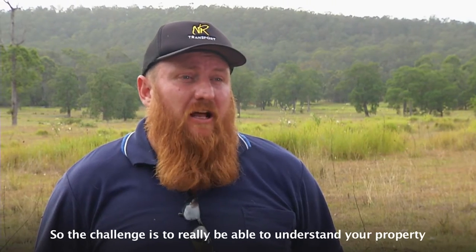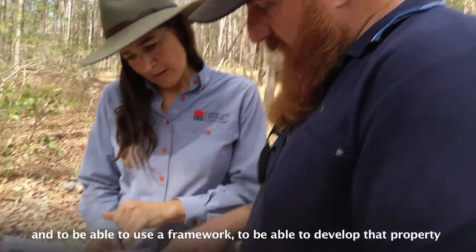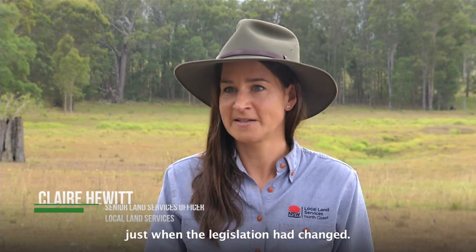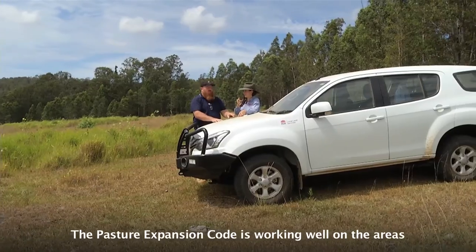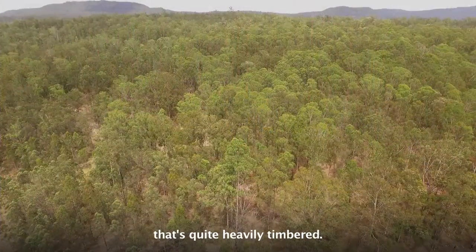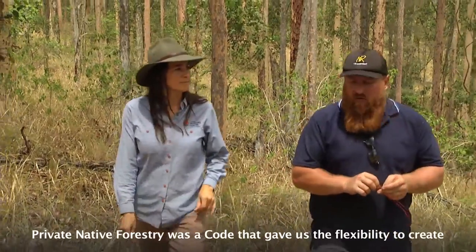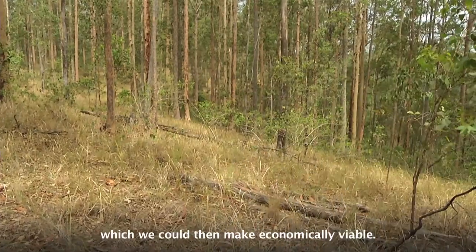The challenge is really to be able to understand your property and to be able to use a framework to develop that property into some productive farmland. Christian came to myself and my colleague John back in September 2017, just when the legislation had changed. The Pasture Expansion Code is working well on the areas of the property that are adjacent to existing pastures. The Private Native Forestry Code works well here on the steeper country that's quite heavily timbered.